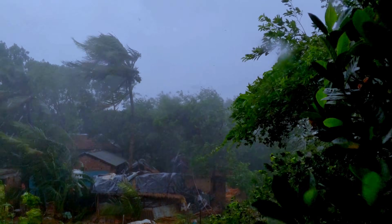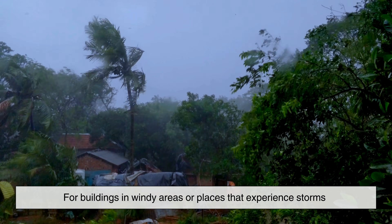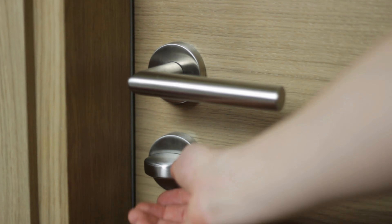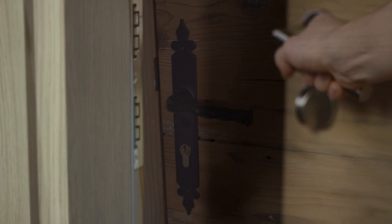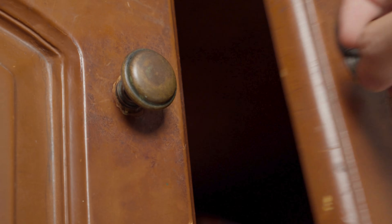Another factor you may not think about is wind. For buildings in windy areas or places that experience storms, the direction of the door matters more than you'd expect. Some doors are designed to pull inward because pushing them outward would risk the wind ripping them open. On the flip side, storm-resistant buildings like bunkers or emergency shelters often have outward-opening doors so extreme winds press the door more tightly against its frame, keeping it sealed.